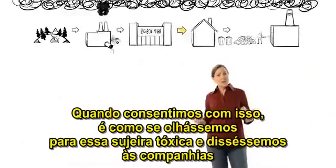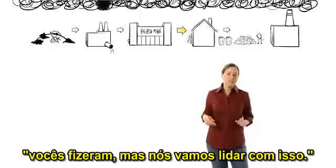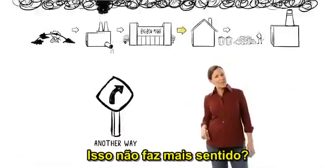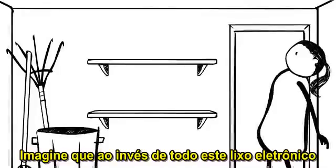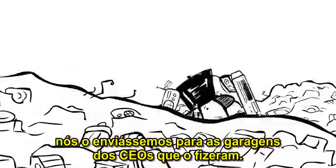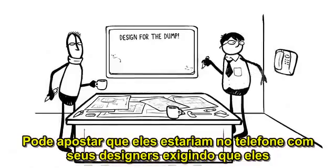When we go along with it, it's like we're looking at this toxic mess and saying to companies, 'You made it, but we'll deal with it.' I've got a better idea. How about: you made it, you deal with it. Doesn't that make more sense? Imagine that instead of all this toxic e-waste piling up in our garages or in the streets of Guiyu, we sent it to the garages of the CEOs who made it. You can bet that they'd be on the phone to their designers pretty fast, demanding they stop designing for the dump.